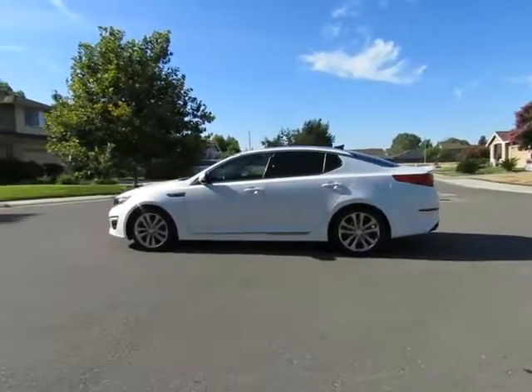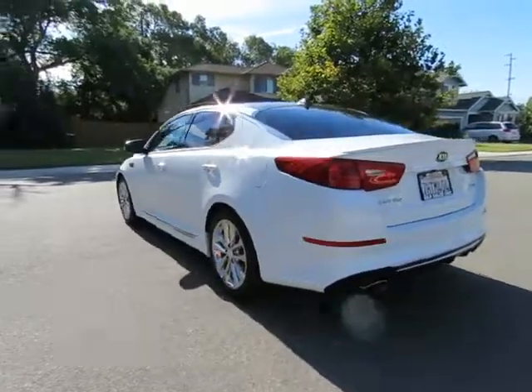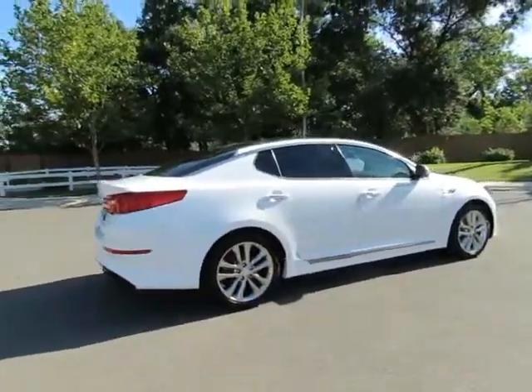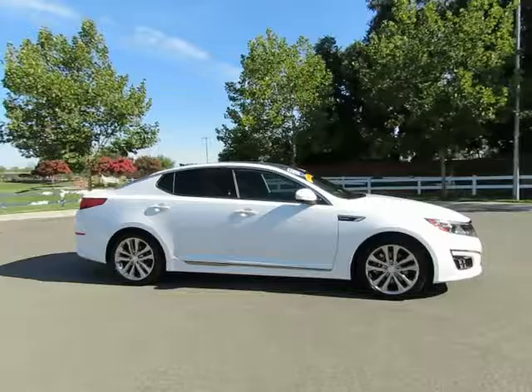Hey, it's R&R Sales with locations in Chico and Orland to serve you. Come on in and take a look at the 2015 Kia Optima — a certified pre-owned vehicle which has gone through a 115-point safety inspection and comes with a three-month, 3,000-mile warranty.